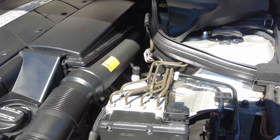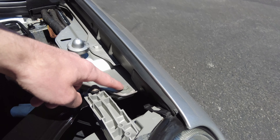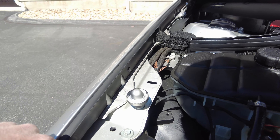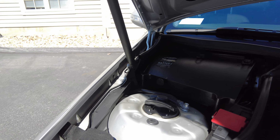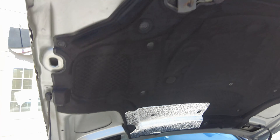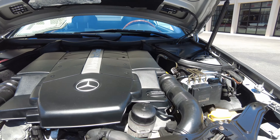Looking more closely over here — look at how clean the strut towers are. All the fender bolts haven't been tampered with. Even all the covers are in really nice shape. The hood insulation and all the factory stickers are still here. Really good things to see.